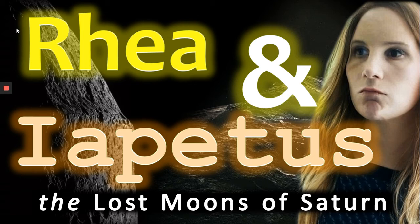Hi everyone, Vega here. In today's video we're going to be looking at Rhea and Iapetus, the lost moons of Saturn.